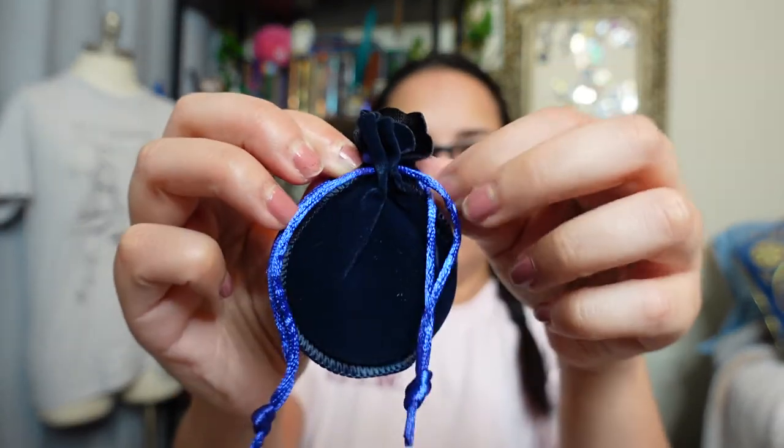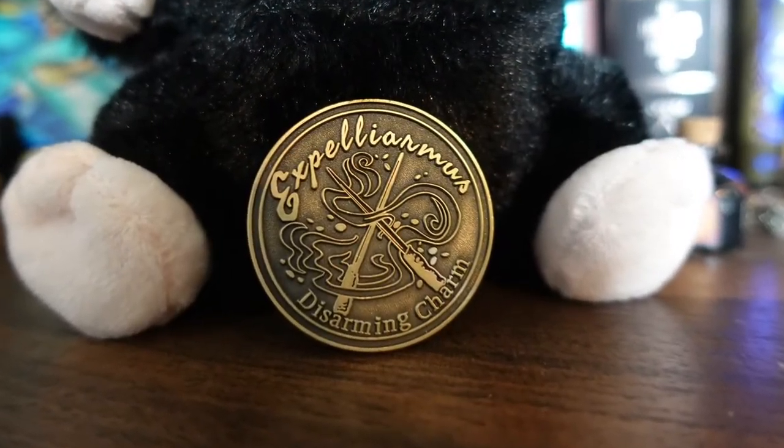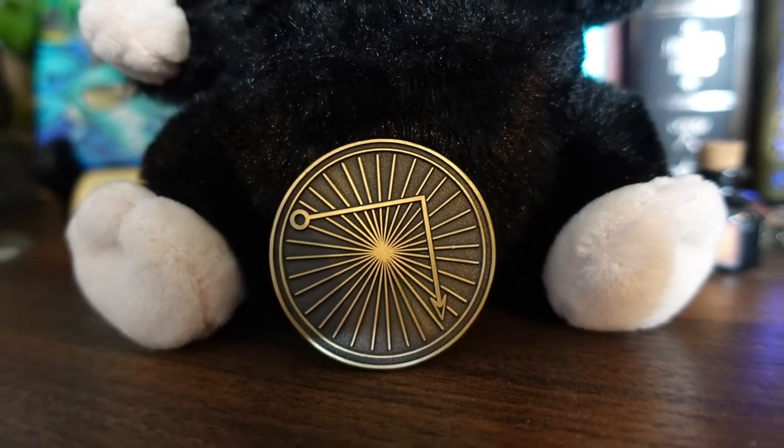He has that little pouch. In case you didn't know, LitJoy has a coin series where there's a spell on each coin. Let's check out what spell we got - it comes in this blue velvet pouch. It's Harry's favorite spell, the disarming charm: Expelliarmus! That's a really cool spell. We've got the motion of how to cast that spell, and it's very appropriate that this coin was hidden in our little Niffler's pouch.